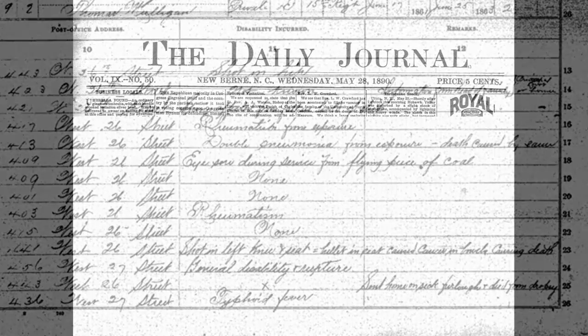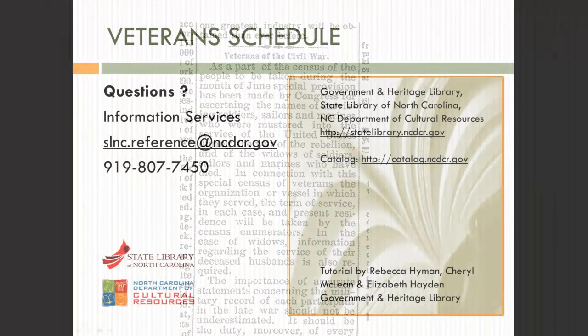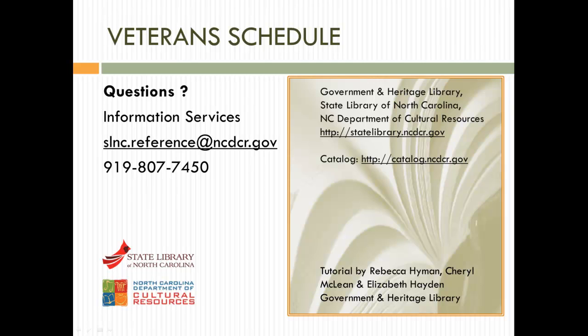Before the special census was taken, notices were published in about 500 newspapers across the country to improve compliance, and letters were posted to people the enumerators were unable to reach. Many researchers are frustrated by the fact they cannot get 1890 census information, but perhaps the 1890 Veterans Schedule can help fill in that missing gap.